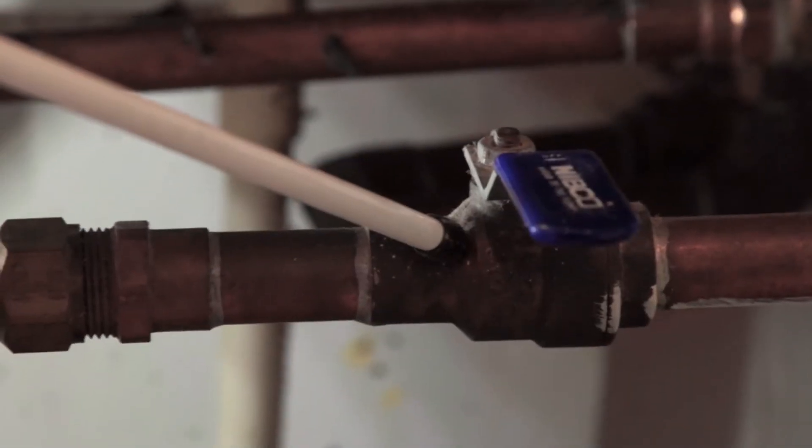One more important thing we talk about a lot is right here. That's the cutoff — emergency cutoff, water cutoff. That's used to isolate the water heater if you ever have to service it or if you have an emergency. You can just come in here, crank it, and turn it off.